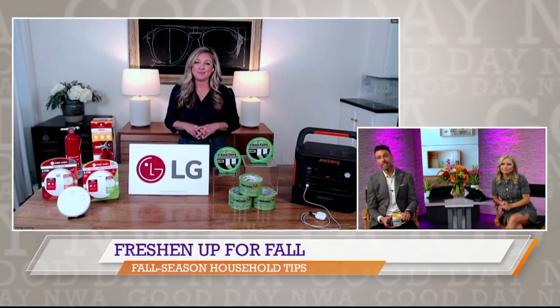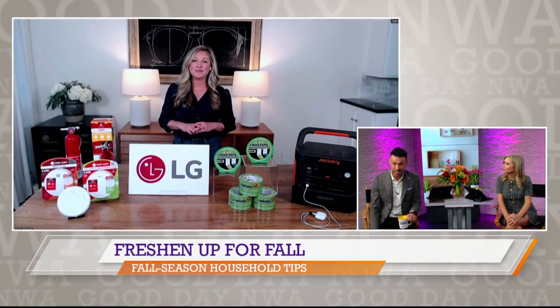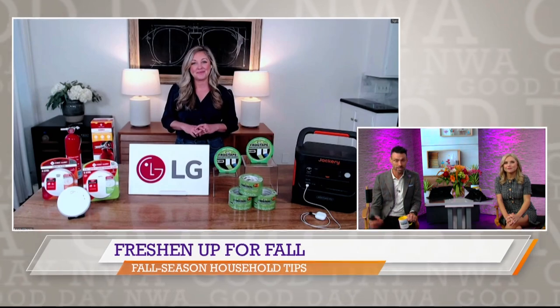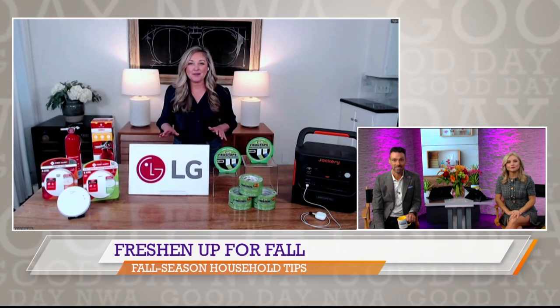At our home we recently remodeled our bathroom, which included some painting. What do you suggest for seasonal home improvement projects like painting a room? As an avid DIYer, if you are doing a painting project this fall you need to make sure that you have FrogTape.